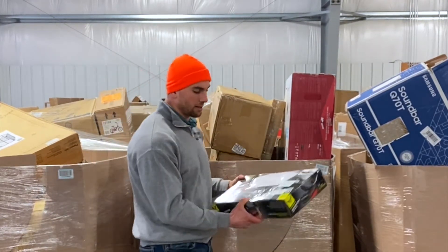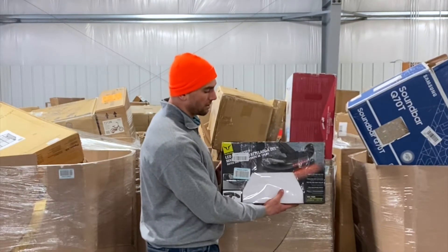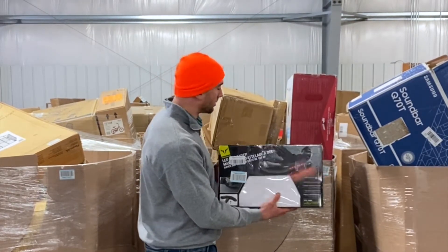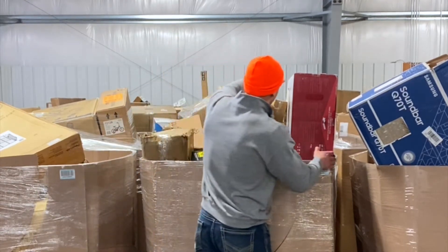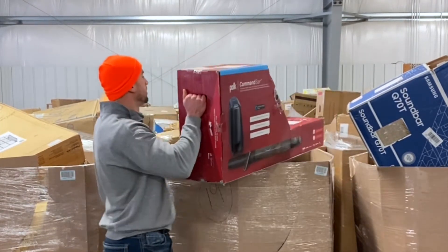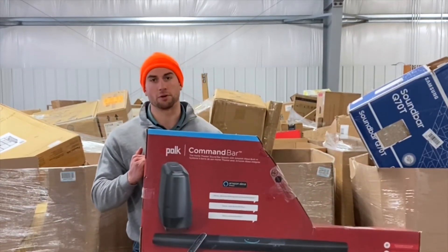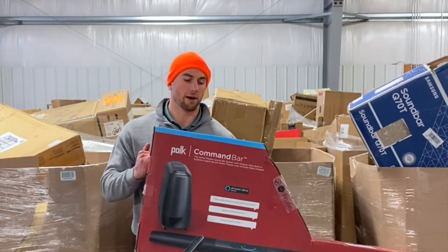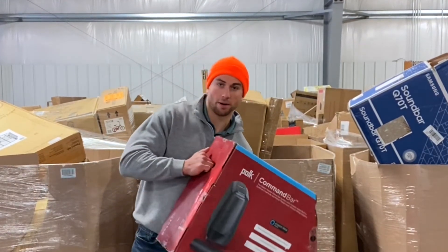Right here is probably a $150 trailer hitch LED attachment. It's big. This sound bar system — you guys can Google everything that I'm showing you — is a $350 retail value. These are really nice. Brand new. We looked inside the box.